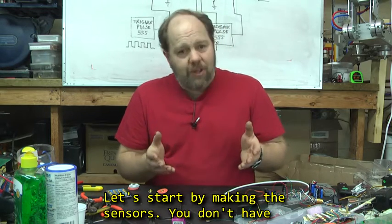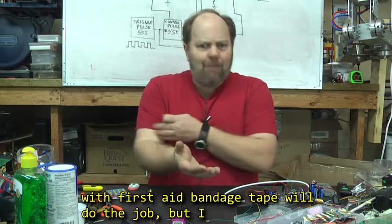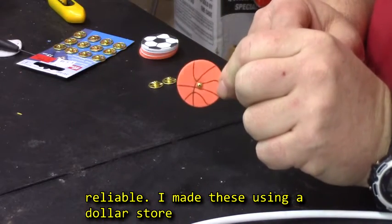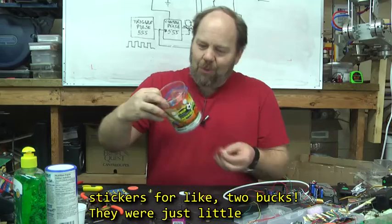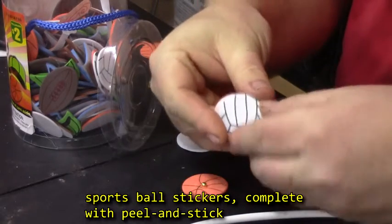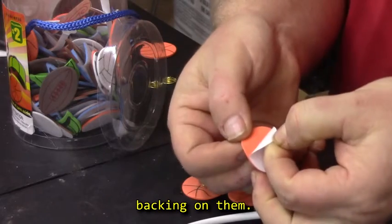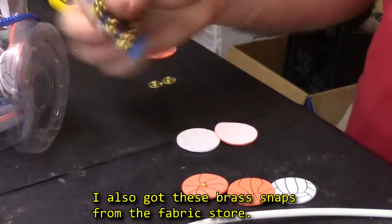Let's start by making the sensors. You don't have to make these — just bare wire taped to your skin with first aid bandage will do the job. But I found these cheap and easy to make, and they were reliable. I made these using dollar store specials. I got an entire container of these from the dollar store for like $2 — they're just little sports ball stickers complete with peel-and-stick backing. I also got these brass snaps from the fabric store.